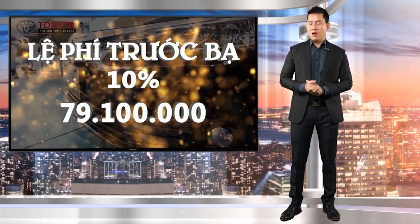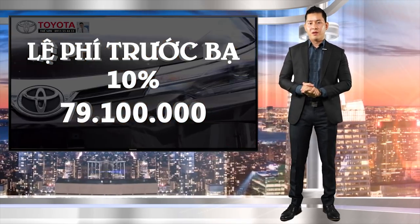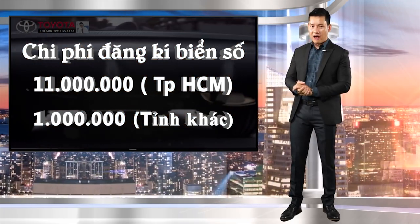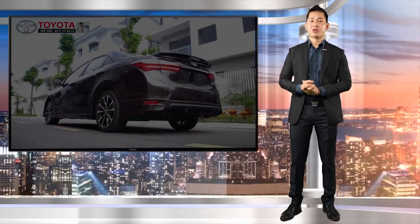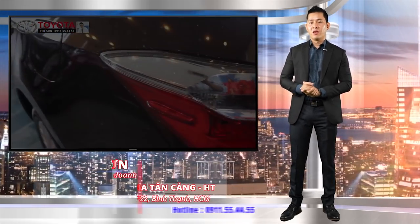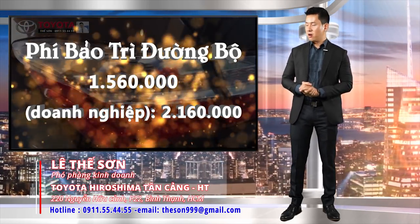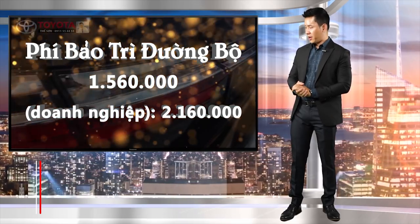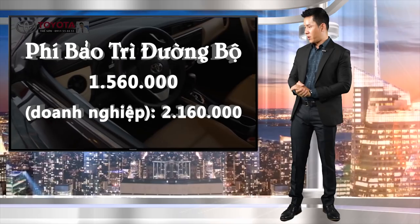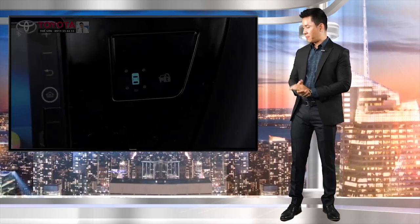Lệ phí đăng ký biển số 11 triệu đồng đối với khách thành phố và 1 triệu đồng đối với khách tỉnh. Lệ phí đăng kiểm 340 nghìn đồng. Lệ phí sửa chữa cầu đường tương đương với 1 triệu 560 nghìn đồng đối với khách hàng cá nhân và 2 triệu 160 nghìn đồng đối với khách hàng doanh nghiệp trên 1 năm.